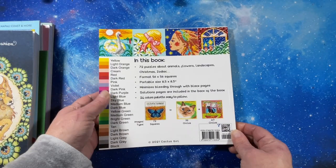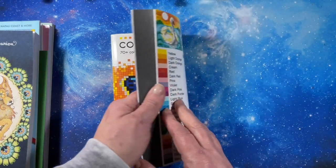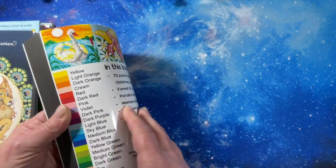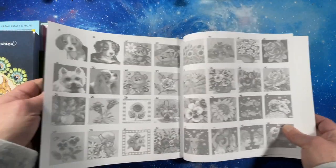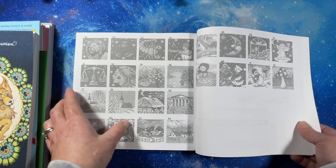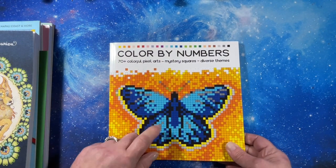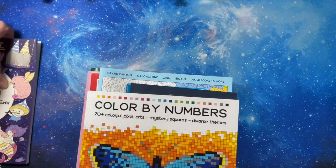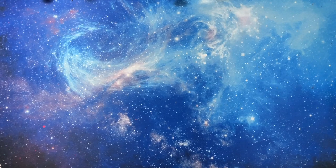And I got a color-by-number book — 'Cactus Girl.' I saw so many beautiful pictures from this on Instagram. The images are all squares and they're numbered, which is nice. They're in black and white so you can't really tell what the full picture looks like, but this book is just beautiful. The pictures I saw were stunning. You have to look for it by the picture on the front since they don't name them very well — there's one with a cat on the front that I also want. That's it for what I got myself.